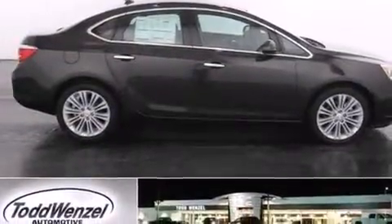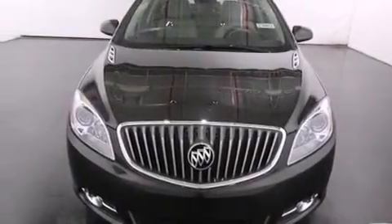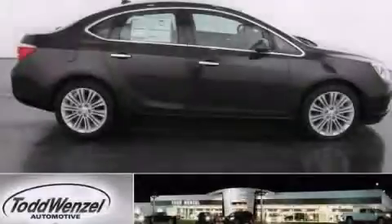With an EPA estimated rating of 32 miles per gallon on the highway, fuel efficiency does not take a backseat. We hope you found this video informative. Please contact us today.